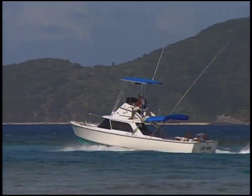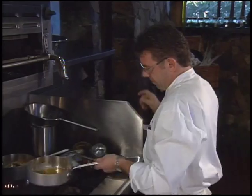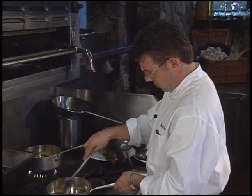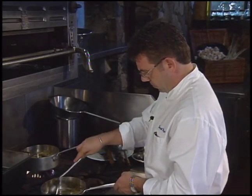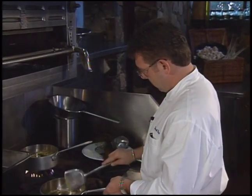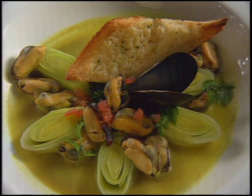At taping time, Benoit Pepin was concluding three and a half years at Little Dix Bay. His interest in Caribbean cooking prompted his selection as British Virgin Island team captain for a 1994 Caribbean culinary competition in the Bahamas. The next year, he was the chef trainer for the same event in Puerto Rico. His appetizer: colombo of black mussels.